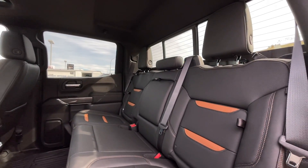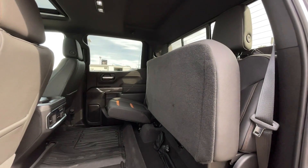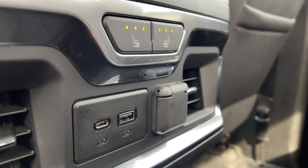This is a five passenger vehicle so here's a quick view of the back seats. The rear seats are equipped with the rear storage package so they do flip up and also have storage within the seat itself. A nice thing too about these seats — they're also heated.